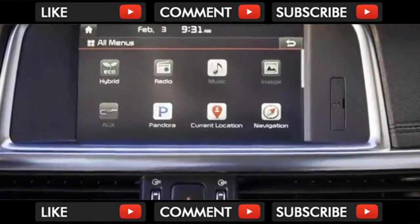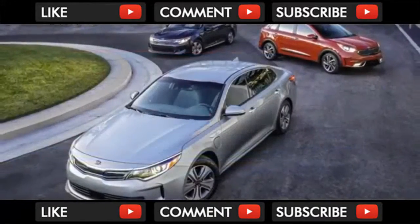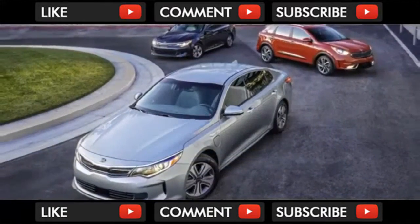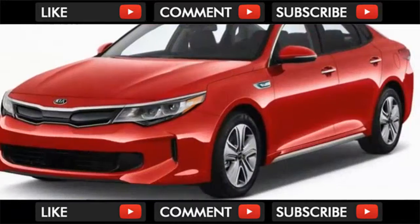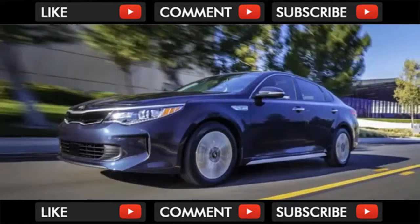The infotainment system isn't set into the dash cleanly — the textured plastic feels like an afterthought. But the rest of the Optima is fitted with appropriately soft and usable materials everywhere else. What it lacks in imagination, it makes up for in function — more than acceptable for a mid-size sedan.